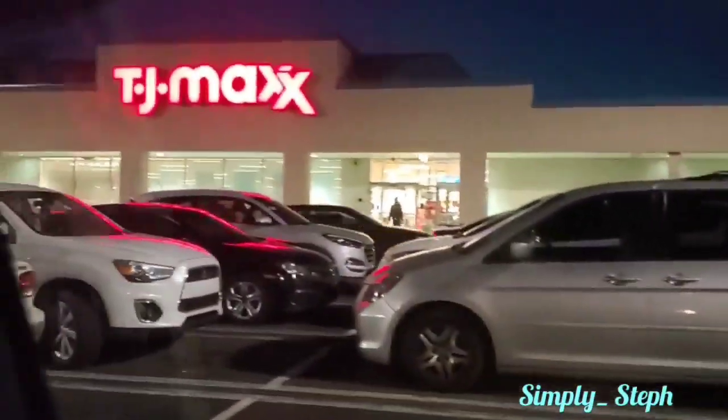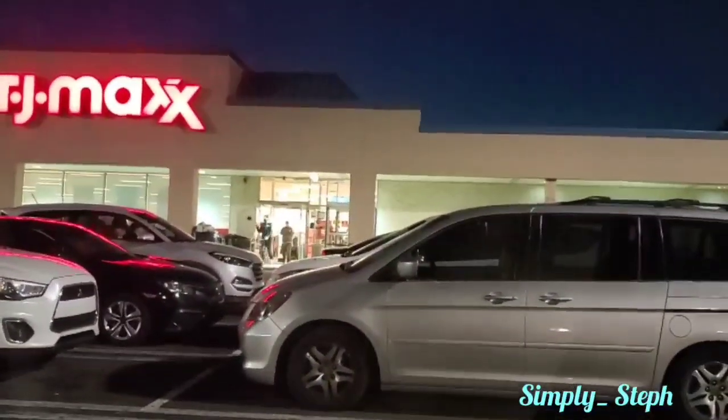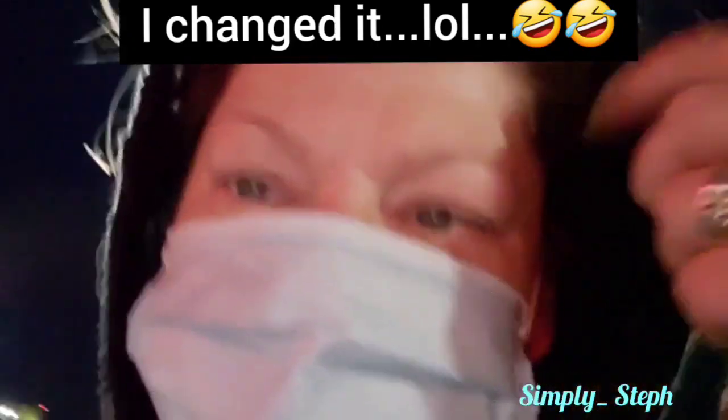You guessed it, we are at TJ Maxx! Hang on, I'm getting out of the car. Don't look at me, I'm a mess, but I came here because I want to grab one thing and I guess we'll see if there's anything else while we're here. We're about to go in.